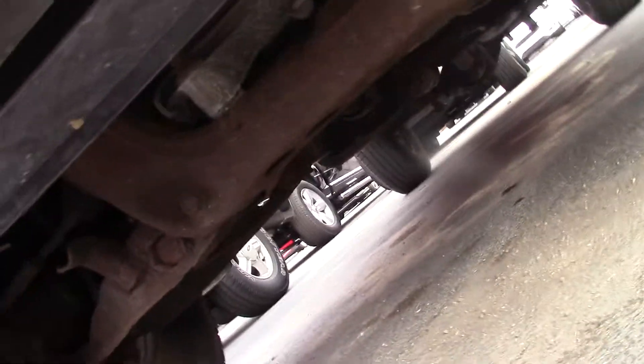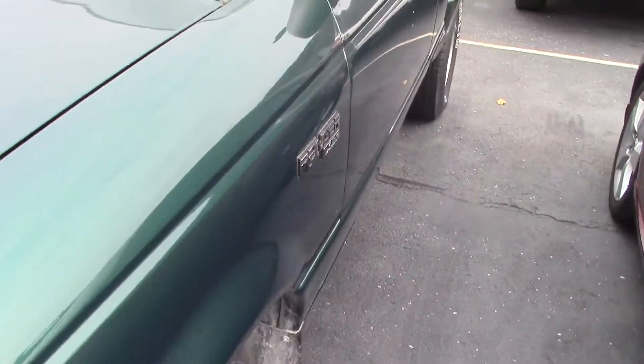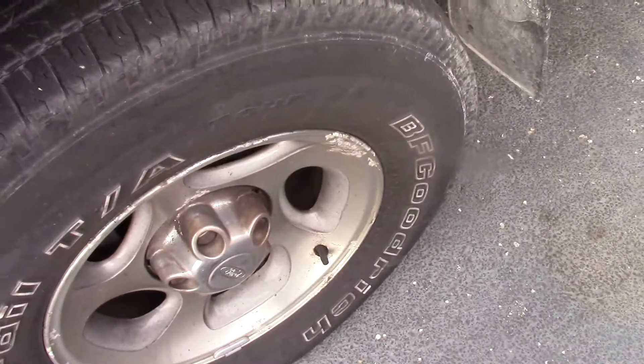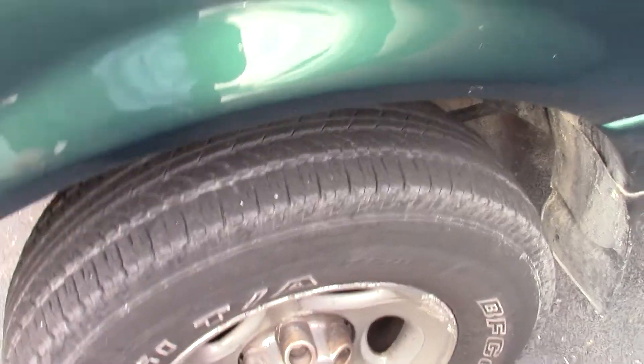I'll try to get it underneath here for you. Some cracking in the tires. It's an XLT.